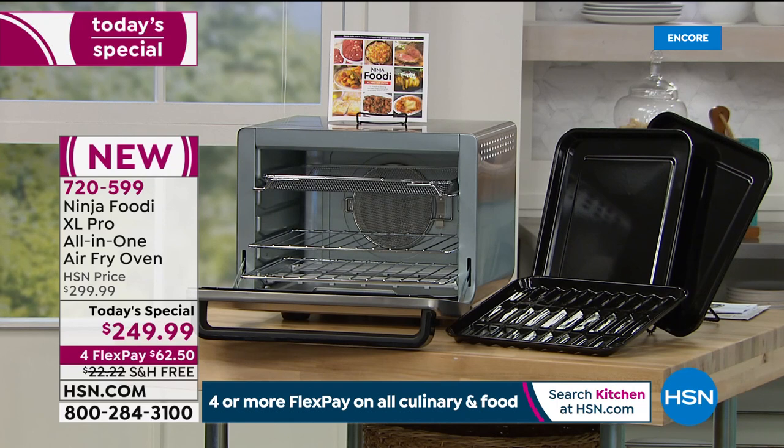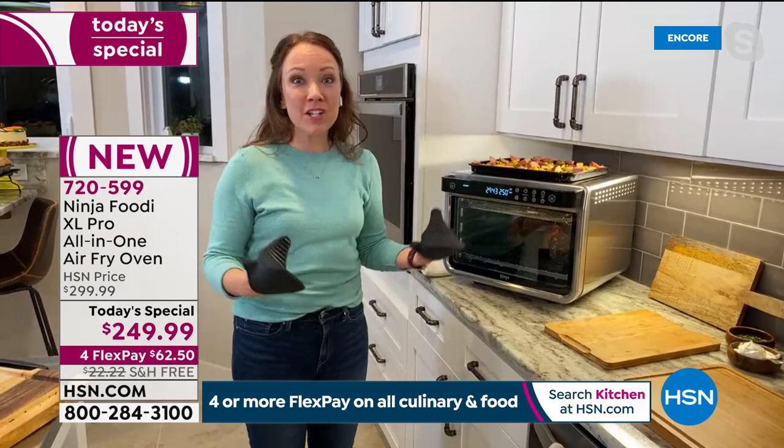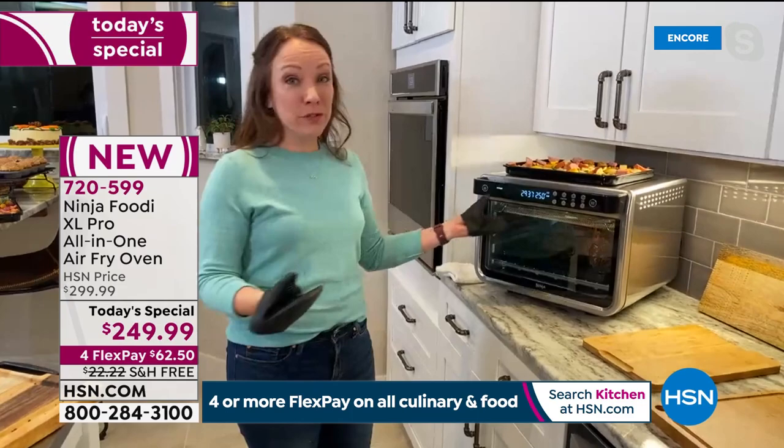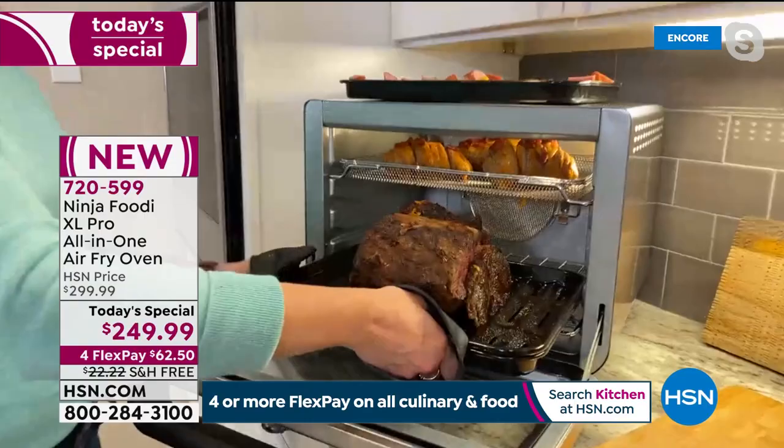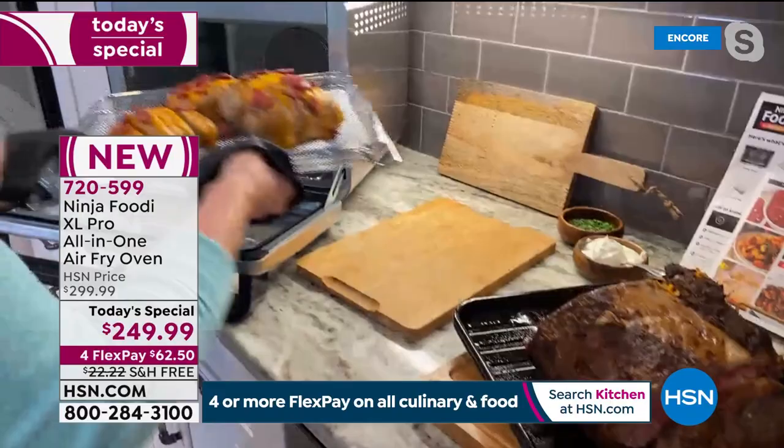No, because you're getting true surround convection. It's going to adjust the speed and the temperature according to your recipe and according to the function you're using. For instance, we did a whole prime rib. Look at the prime rib — this smells so good, like a steakhouse. We also did potatoes on the top — Hasselback potatoes right on top. So we were able to do two different things, layer them up on two different racks, and cook them both at the same time.